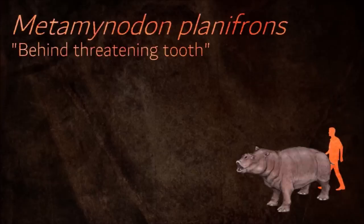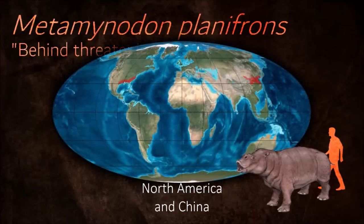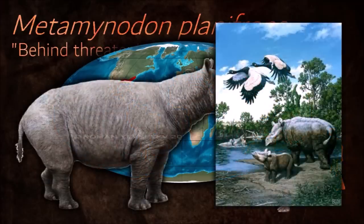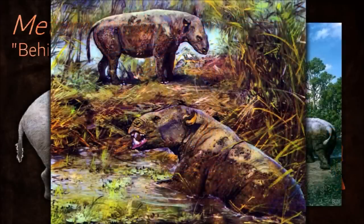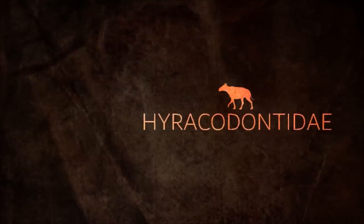Metaminidon was semi-aquatic. Like the modern hippo, it was likely a grazer, feeding on grass and tough plant material at night and residing in the water during the day. It had small neural spines projecting upwards from the thoracic vertebrae, indicating weak neck muscles, which was probably due to buoyancy and a lack of necessity to support the head while submerged.